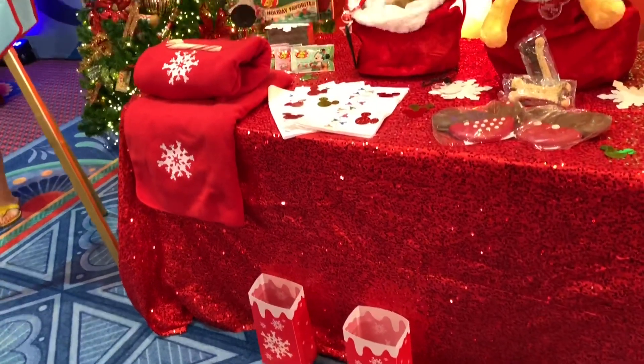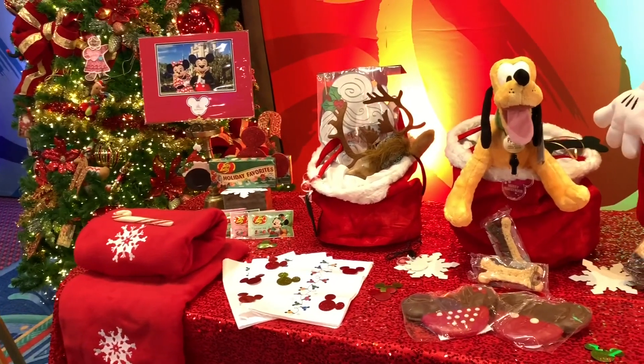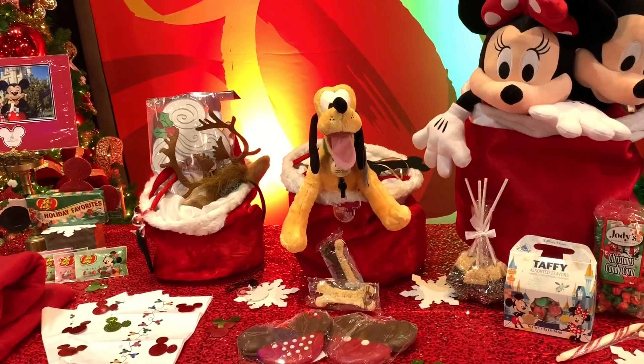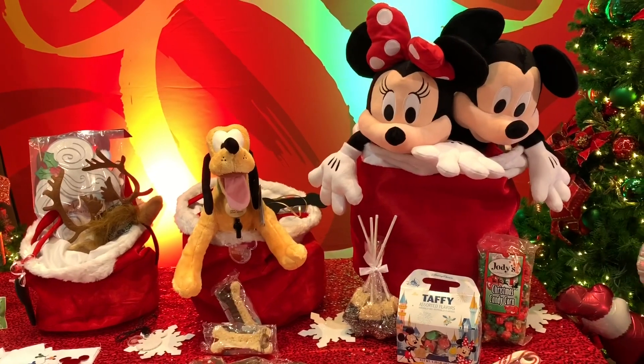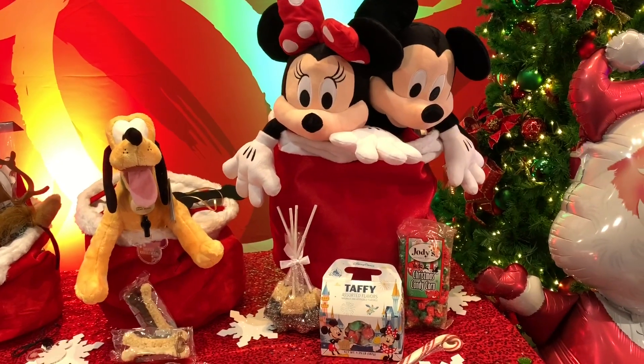Each bin is filled with candy and treats, plush, light-up lanyards, and reindeer antlers. We also have snowflake blankets with Mickey's on them that you can embroider with a family name, kids name, Happy Holidays, Merry Christmas, as well as pillowcases that are included.